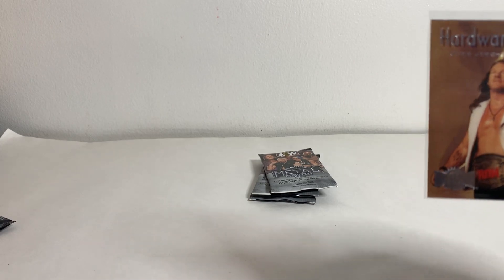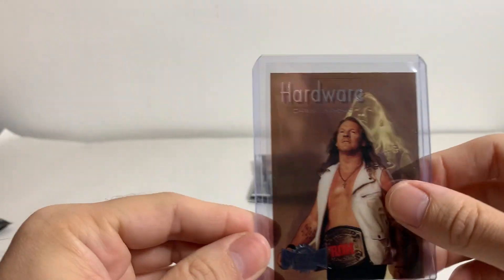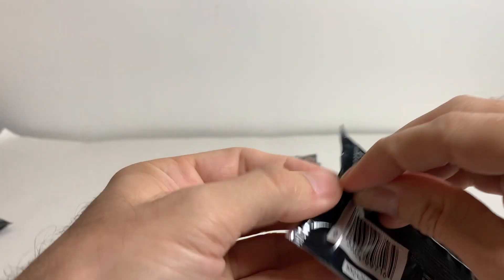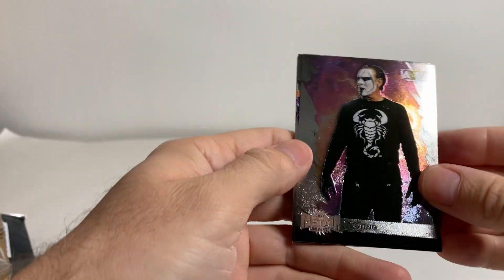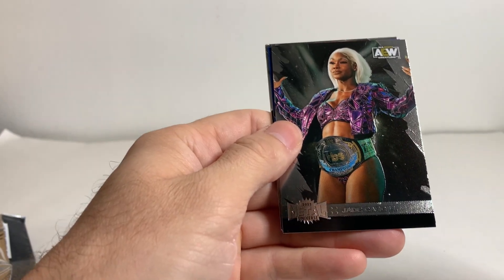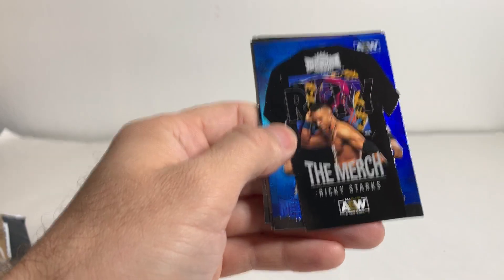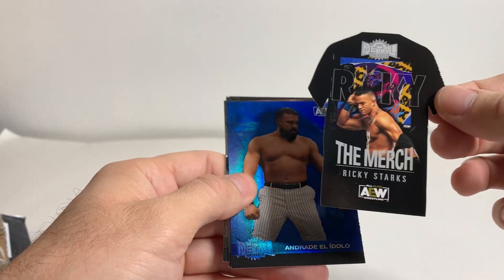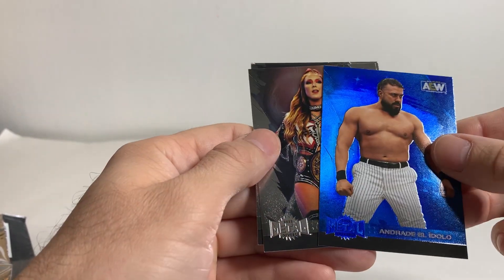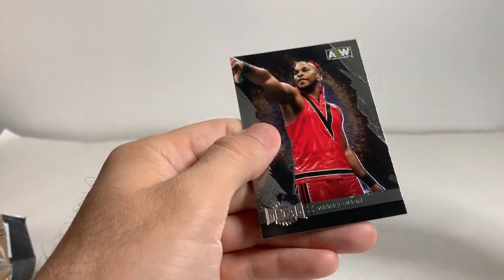Let me get this in a top loader real quick before I continue. So yeah, pretty sweet there. Hardware, Chris Jericho. I wonder if there's even a shot of getting anything else. We'll see. Sting, Jade Cargill — now in WWE, which is crazy. The merch Ricky Starks card — these t-shirt merch cards. Oh, this is not bad. Blue Andrade El Idolo, Britt Baker, Riho, Mark Quinn.